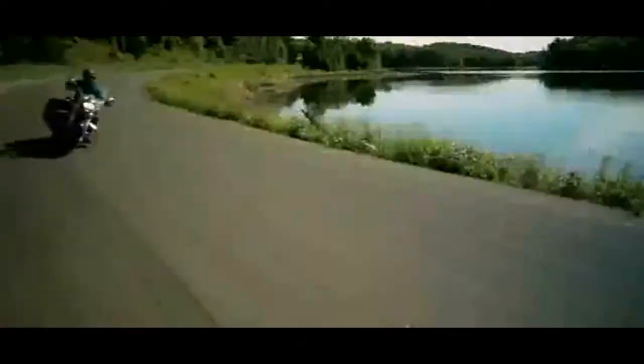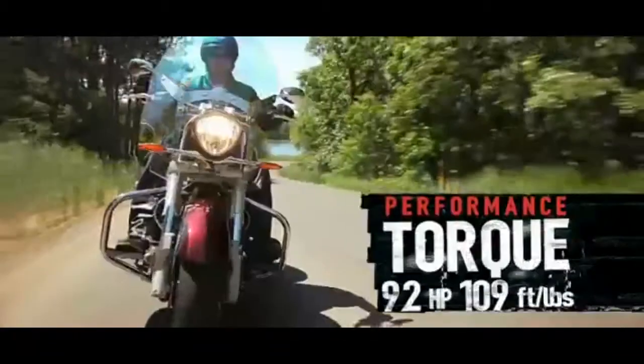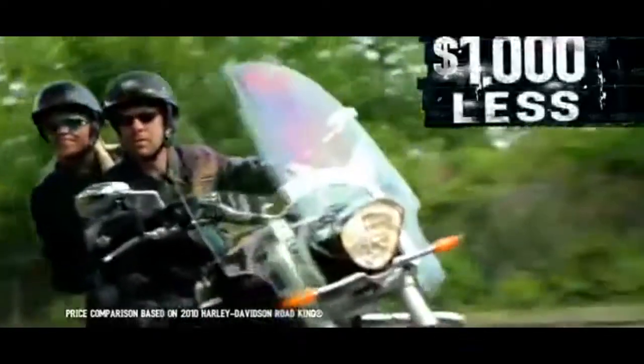When it comes to performance, the Victory Crossroads dominates the pavement with 18% more torque than the bike you used to think of as the touring leader, at a price $1,000 less. No doubt about it, the Victory Crossroads delivers superior storage, comfort, and performance.